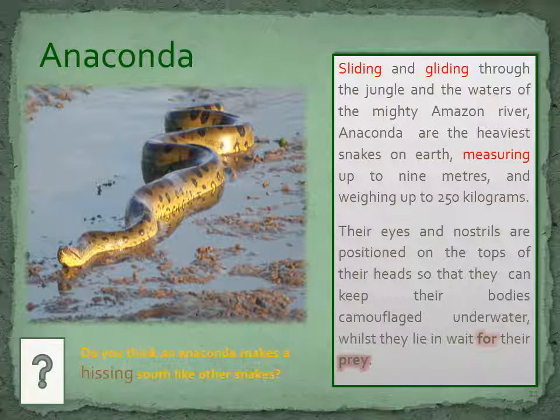Sliding and gliding through the jungle and the waters of the mighty Amazon River, anaconda are the heaviest snakes on earth, measuring up to 9 metres and weighing up to 250 kilograms. Their eyes and nostrils are positioned on the tops of their heads so that they can keep their bodies camouflaged underwater whilst they lie in wait for their prey.